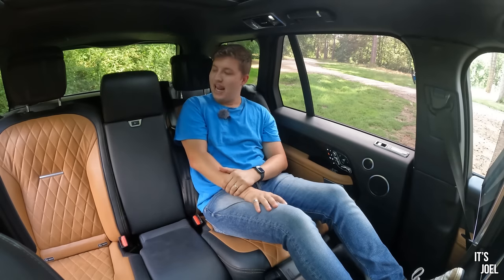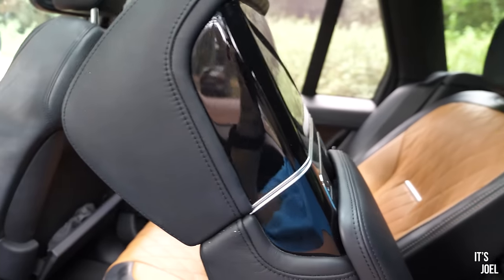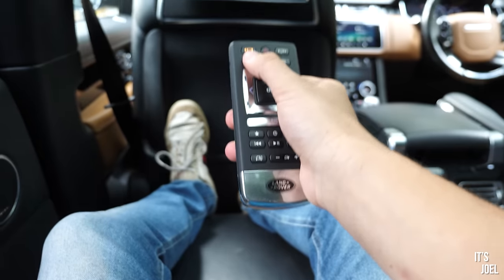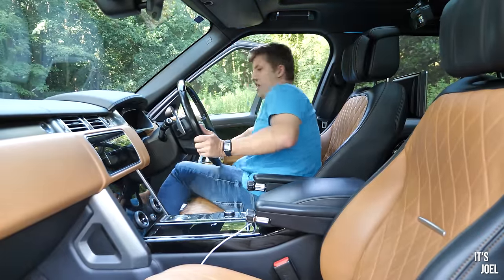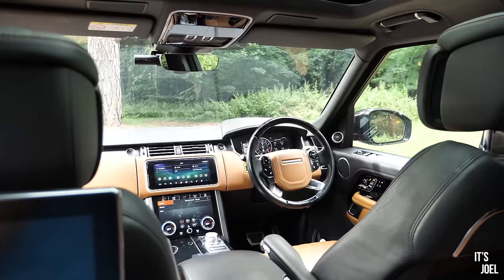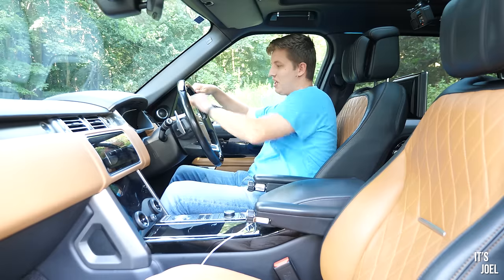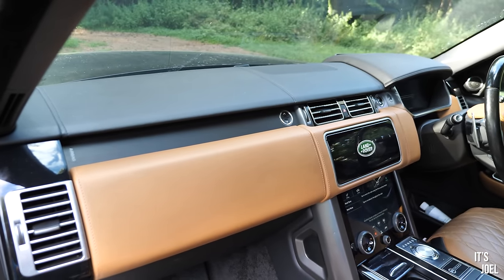You press the electronic central divider and it folds all the way down to reveal a controller inside. You can switch between left- and right-hand side screens and use it to control the display — they've thought of that. Ultimately entering the best part of any Range Rover: the driving seat — or the command center, as I like to call it. You're immediately greeted by 'Special Vehicle Operations SV Autobiography' on the dashboard. I really love the interior; the caramel is just beautiful.